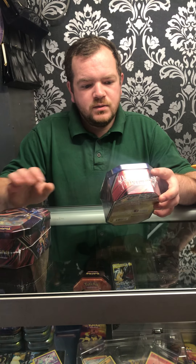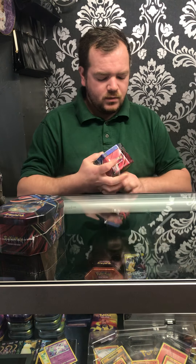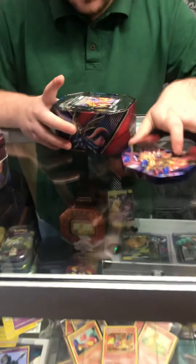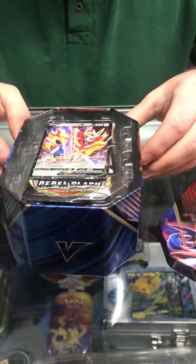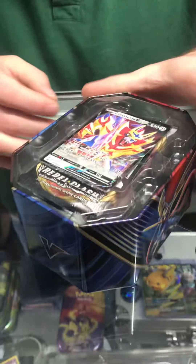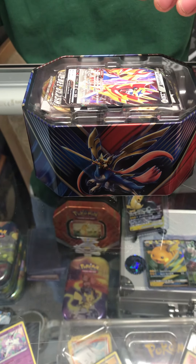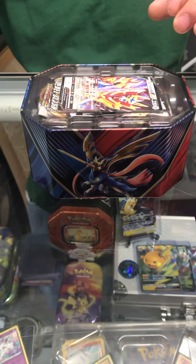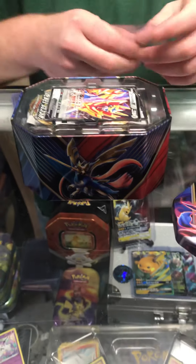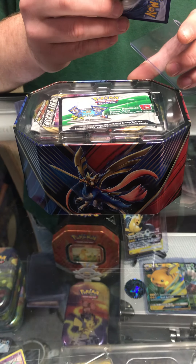We'll start off with this one. Inside here we've got a promo card straight away, so we will get some sleeves and pop it straight into a top loader.